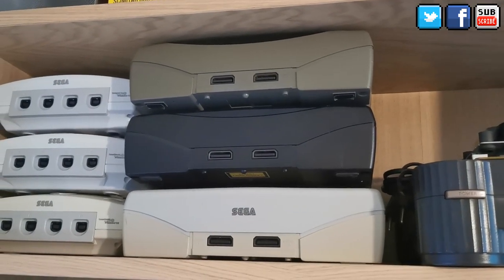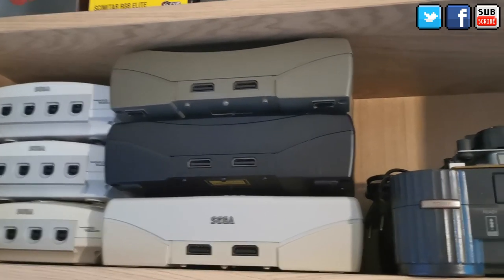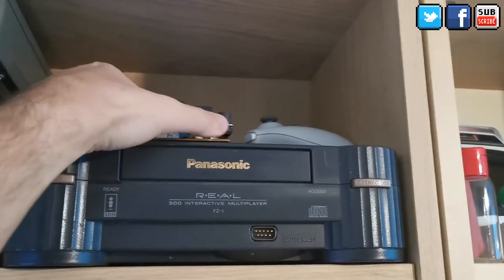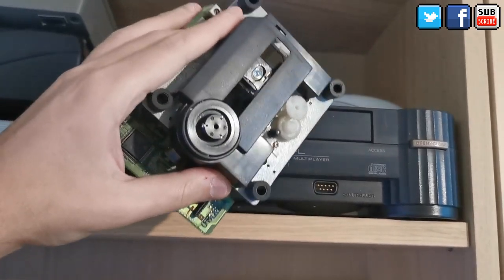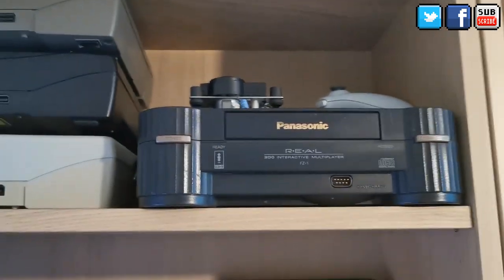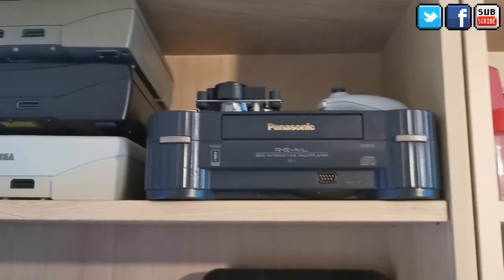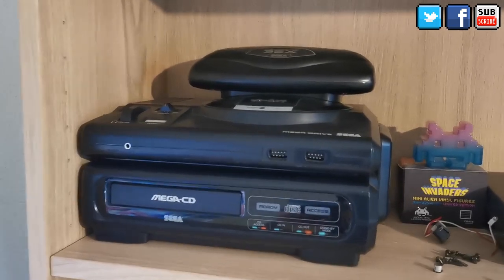I have a similar setup for the Sega Saturn — two Japanese models (the white and a PAL model one) plus a PAL Sega Saturn. One has a fan rear installed and the other two are original. Then I have my Panasonic 3DO — I've had it for years already. There's also the CD laser from the Sega Saturn, fully removed and sitting there in case I want to put it back.